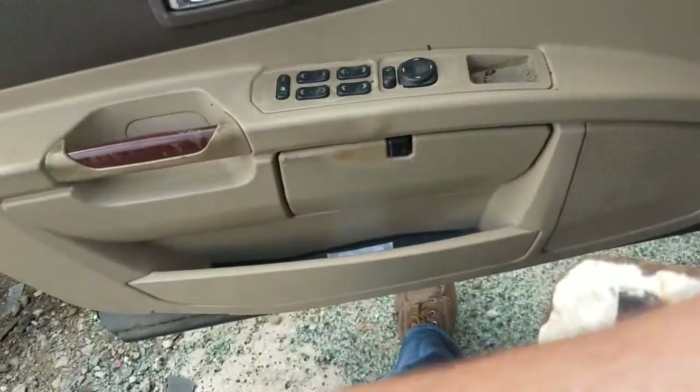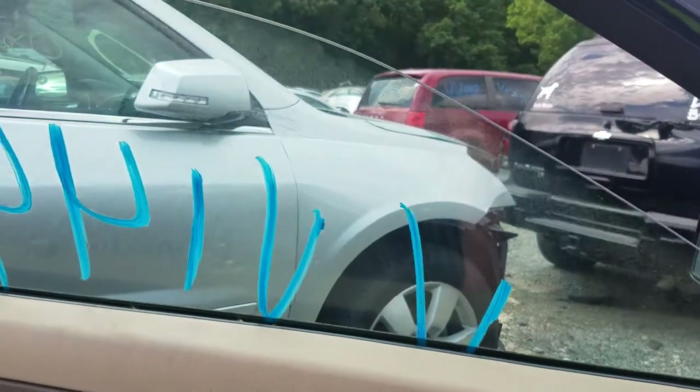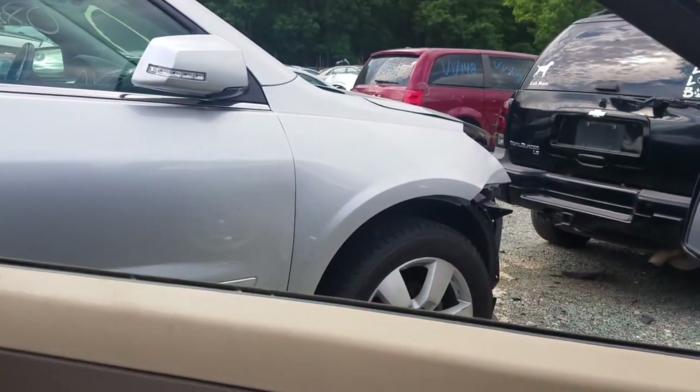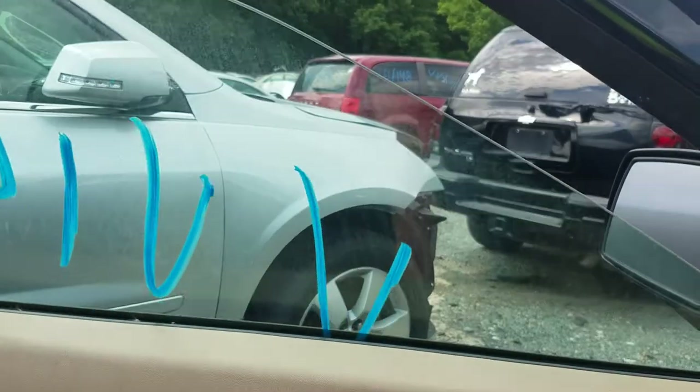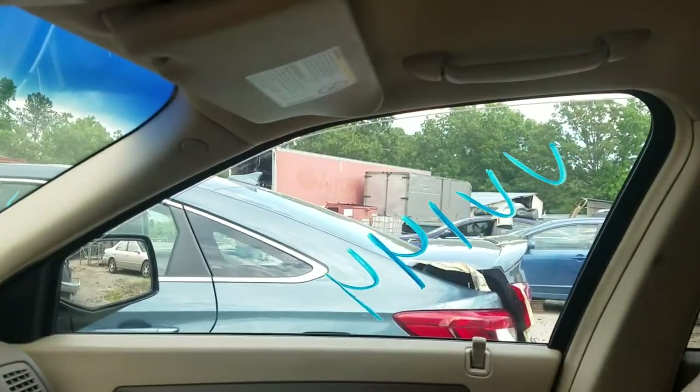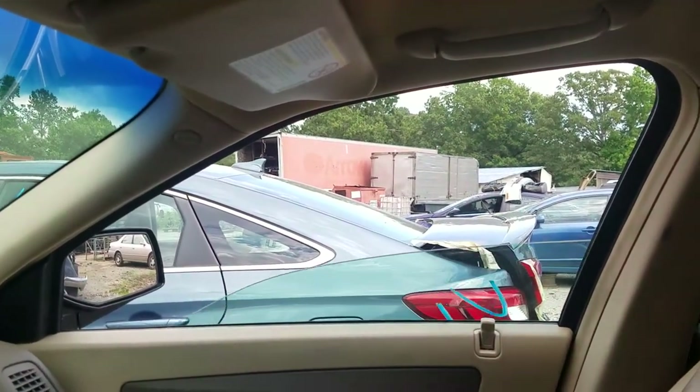I'm going to go ahead and roll the windows — it should be fine to run for a minute. Driver's side window: auto down, and not auto up, but rolls back up. Passenger side window: auto down, auto up.